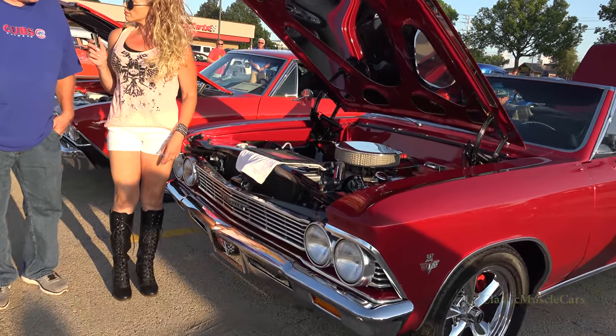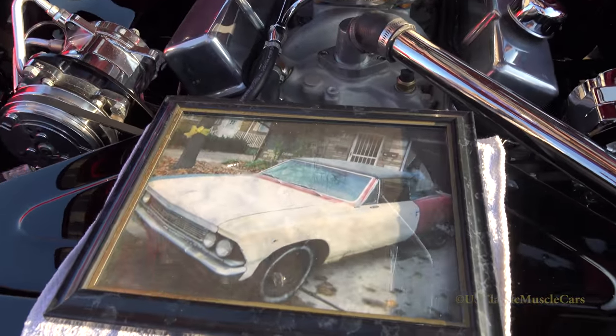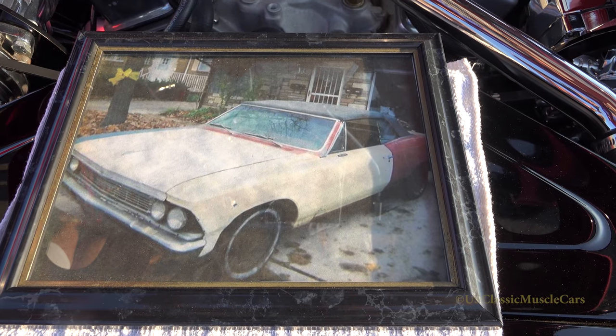What do we have under the hood? 355 Chevy motor. Can you give any other details on it? Nah, I don't know too much about it.